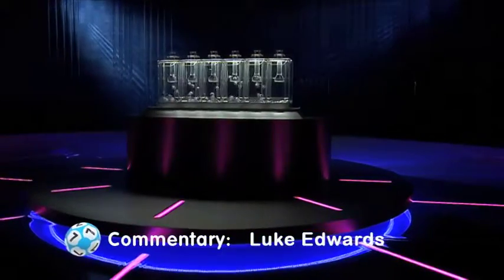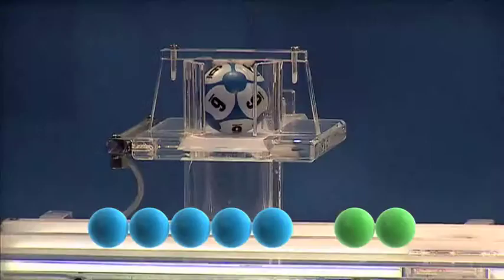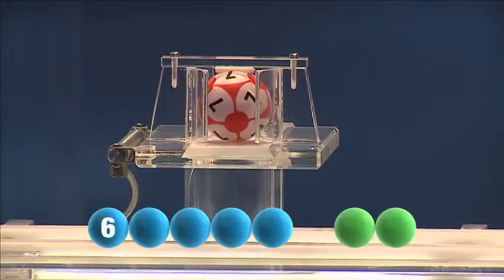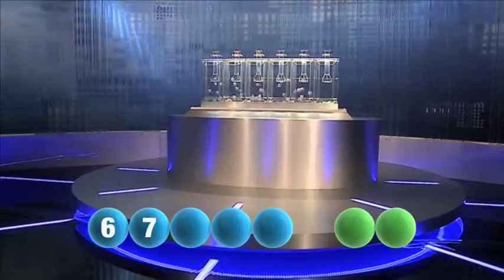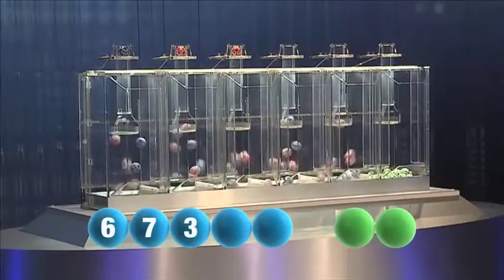So let's get those numbers rolling. The first number this evening is six. Tonight's second is number seven. And the third number is three.